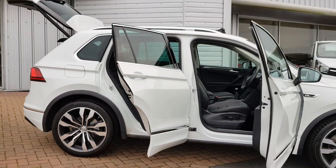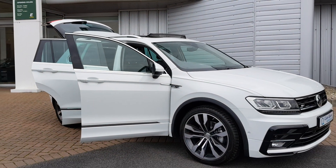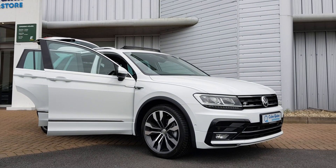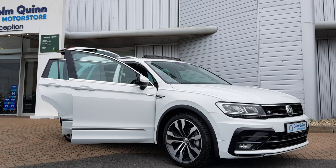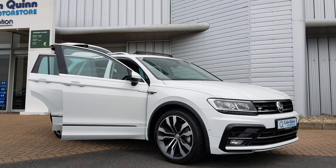This car will come with a full one year's warranty and will come fully serviced as standard. For any more questions on this particular car or any other car that we have here in stock, please feel free to contact the sales team on 090 6480 888 or via email at sales@columncreenmotorstore.ie. Thank you for watching.